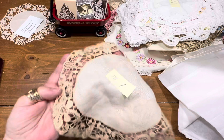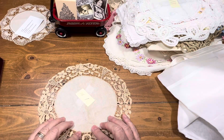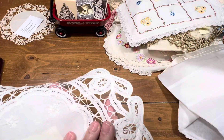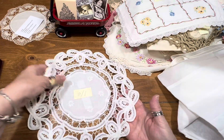Item 18 has some staining — I would just coffee stain this. She's a dollar. Number 19 — is this Battenberg? Cute little flowers in that. Very pretty. She's a dollar.